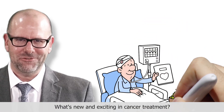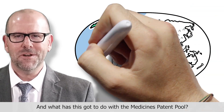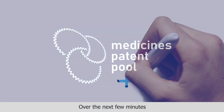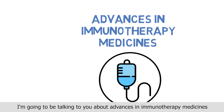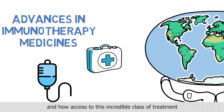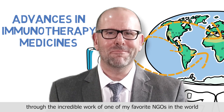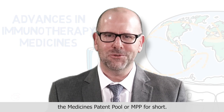What's new and exciting in cancer treatment? How can some of the poorest people in the world benefit? And what has this got to do with the medicines patent pool? Over the next few minutes, I'm going to be talking to you about advances in immunotherapy medicines and how access to this incredible class of treatment can be made available to people living in low and middle income countries through the incredible work of the medicines patent pool, or MPP for short.